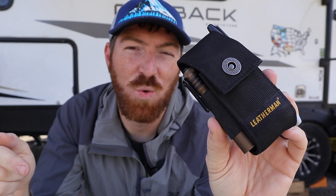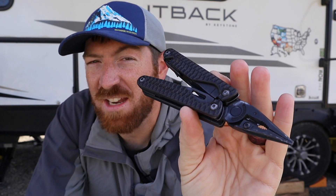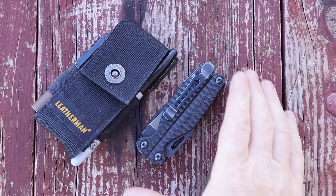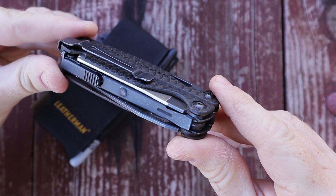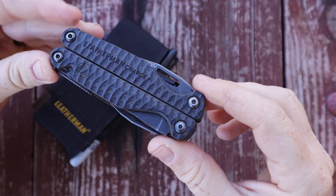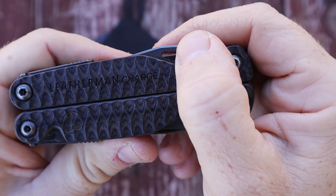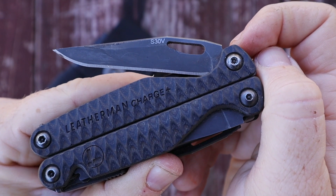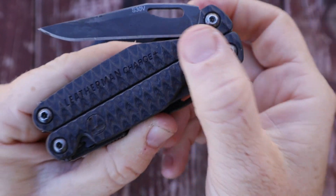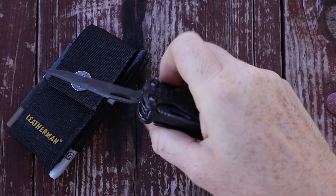In this pouch resides the best multi-tool for my scenario of living on the road and using it just about every single day — the Leatherman Charge Plus with G10 handle scales. Most multi-tools are clunky with sharp angles, heavy and not very ergonomic. These G10 handles lighten it up a bit and give you a lot more traction so you can grip it better. It feels warmer in your hand and the rounded angles make it much more comfortable than your standard multi-tool.